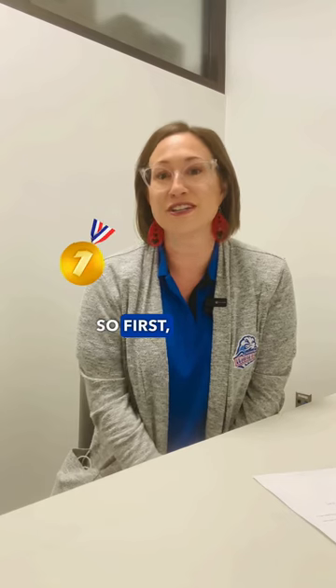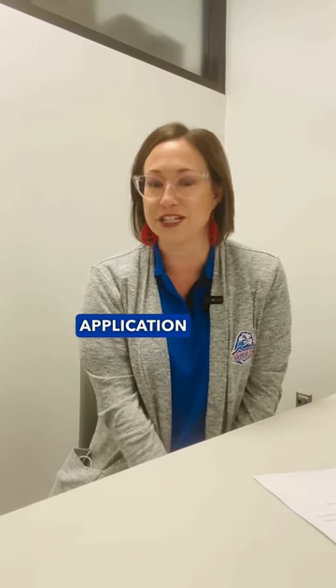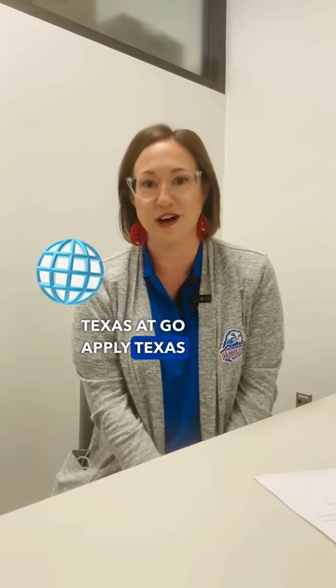First, you will need to submit your free admissions application through ApplyTexas at goapplytexas.org.